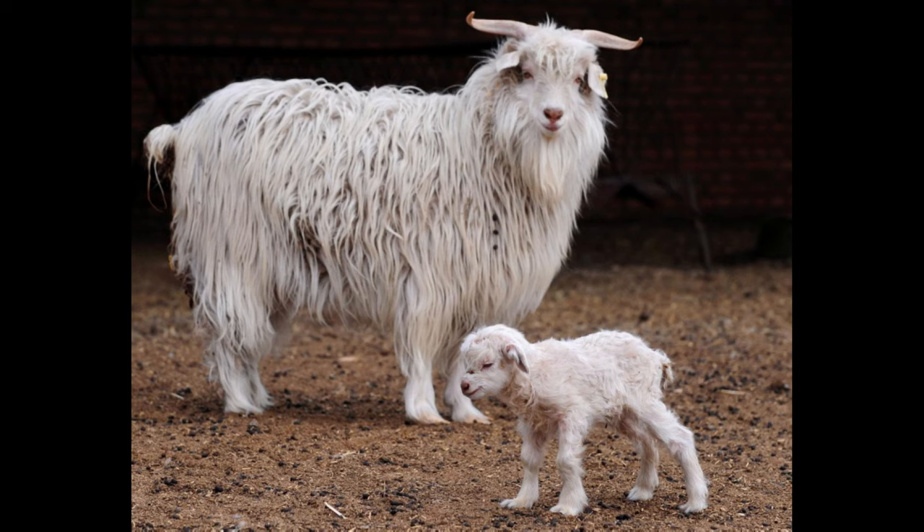The Australian Cashmere Goat is a hardy breed and adapts well to a variety of climates. It has a calm, friendly temperament and is easy to handle, making it an ideal choice for farmers looking to get into cashmere fiber production.